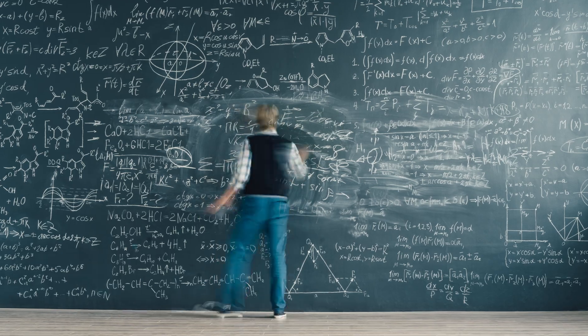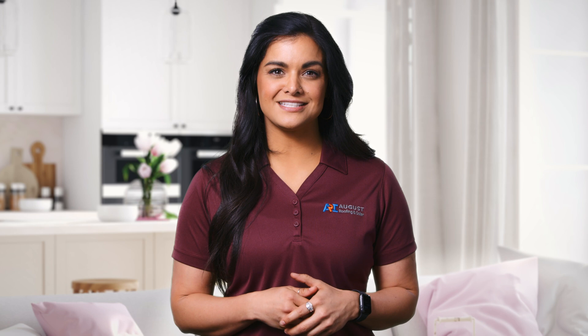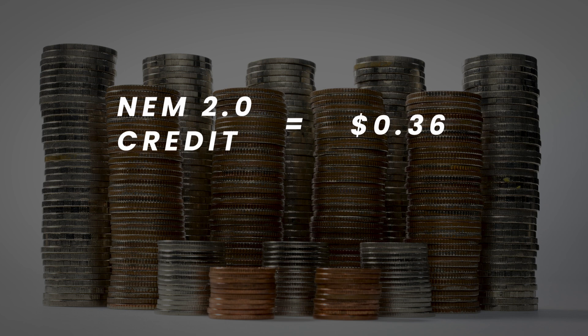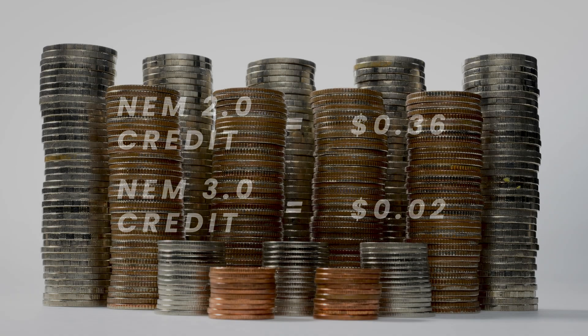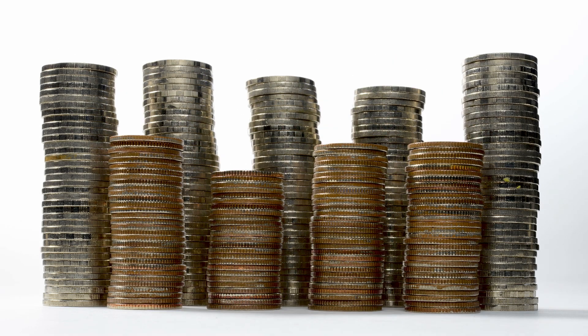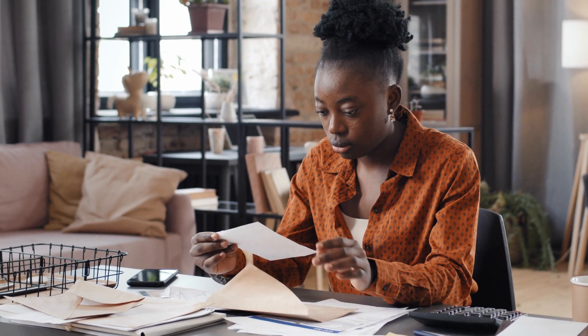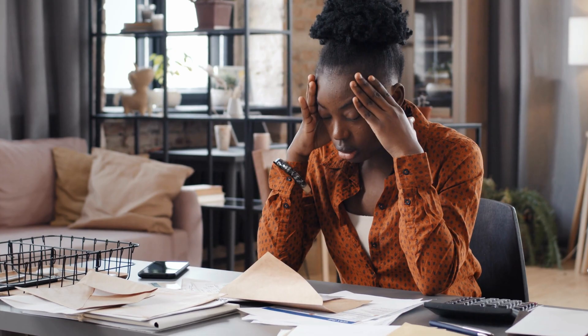NEM 3.0 is supposed to be the solution to this problem, but it falls short by dissuading homeowners to put their surplus electricity back into the grid. They're doing this by significantly decreasing the value of credits you can earn so that it's no longer a financial benefit to do so. For example, if you were to get a credit worth 36 cents under NEM 2.0, that same credit under NEM 3.0 might only be worth around 2 cents. It's easy to see how this can significantly decrease the amount of savings you'll get from your solar panels, as well as increasing your monthly electric bill and pushing out the time it'll take for you to see the full return of your investment in solar by an additional four to six years.